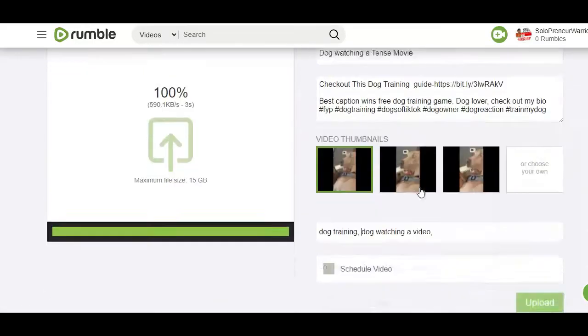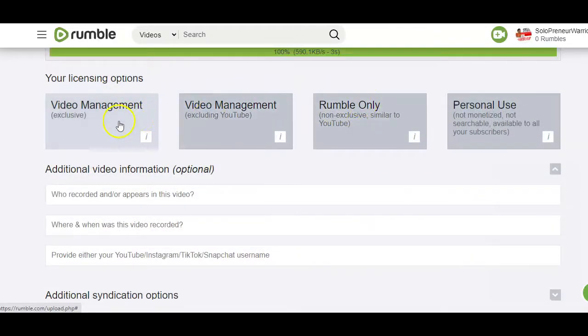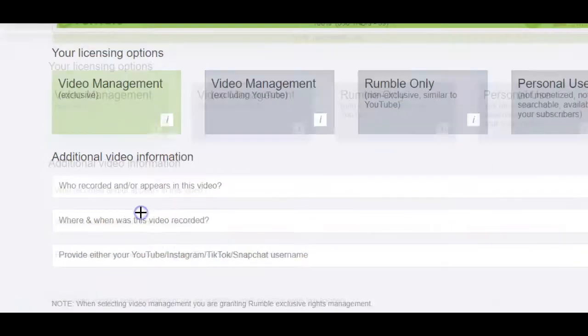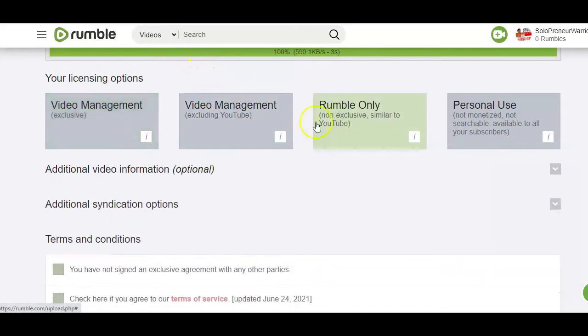Rumble will now give you four different options to choose from: video management exclusive, video management excluding YouTube, Rumble only, non-exclusive similar to YouTube, and finally personal use — which is not monetized and not searchable. In this case, you want to go with the third option, 'similar to YouTube,' because the first two options require additional information like who recorded the video, where and when it was recorded, and the username of the account you downloaded the video from. With the third option, all those requirements are optional.